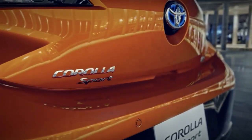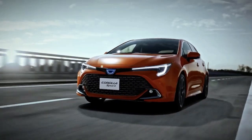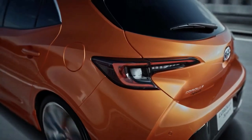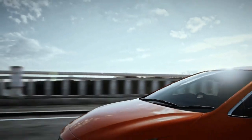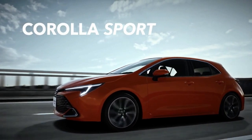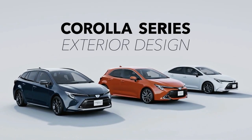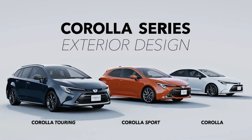Toyota recently updated the Corolla range in Japan, a little over three years after the model went on sale in the country. As before, three body styles are offered: the regular Corolla sedan, Corolla Touring wagon, and Corolla Sport hatchback — all of which benefit from visual, mechanical, and equipment revisions.